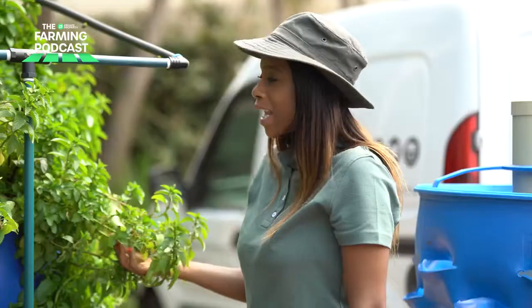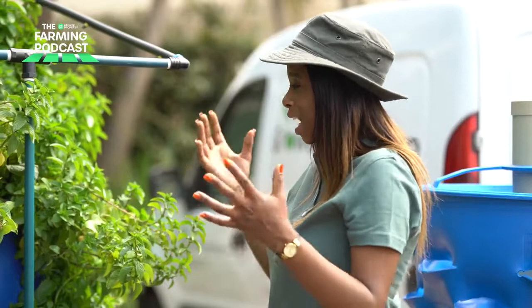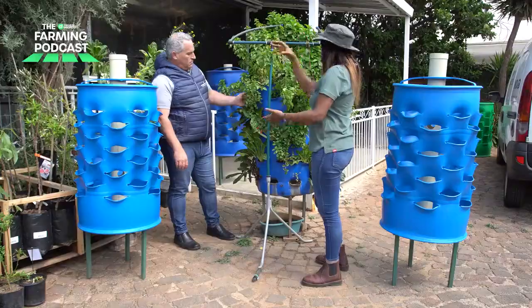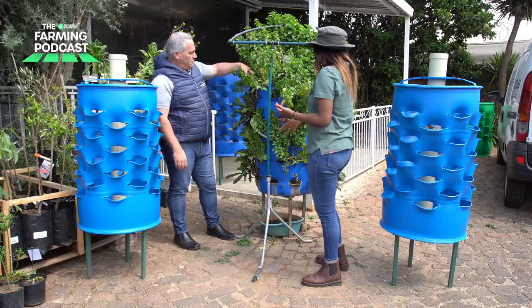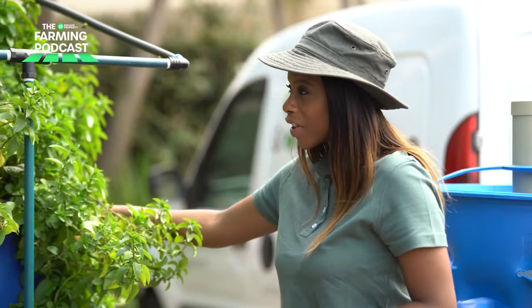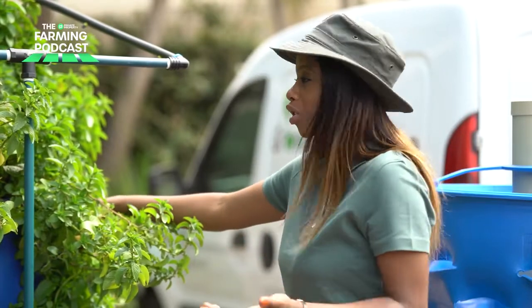It's a great system. When you come into Home Growers, you're buying a fully kitted barrel — you've got all the growing medium, the seedlings as well that you want to farm, and you're good to go.